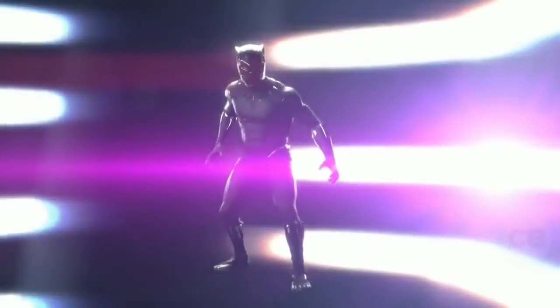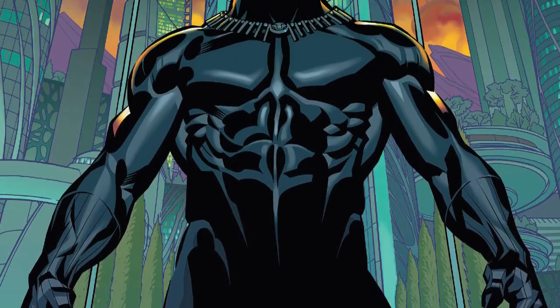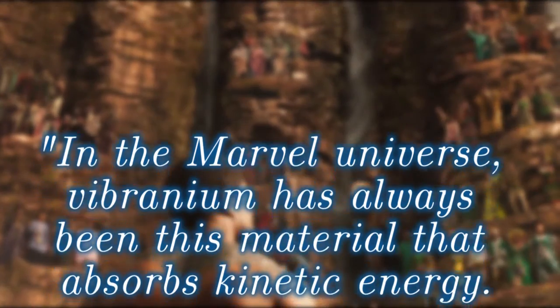So ignoring that aspect, let's move on to Black Panther, because he has a suit made of the stuff. As Marvel artist Brian Stelfreeze says, in the Marvel Universe, Vibranium has always been this material that absorbs kinetic energy.